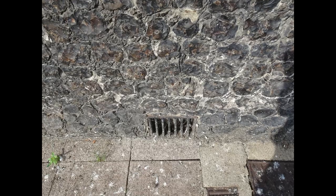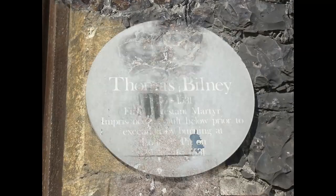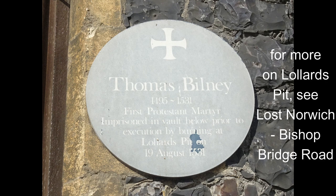This grill at ground floor level provided light and air for prisoners in the dungeon. A fading plaque on the eastern wall refers to Thomas Bilney, who was convicted of heresy, held prisoner here, and burnt at Lollard's Pit.